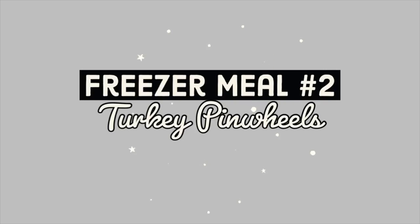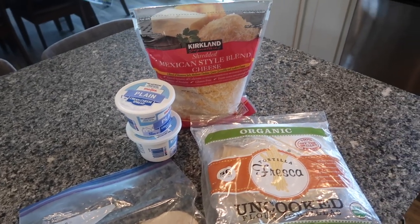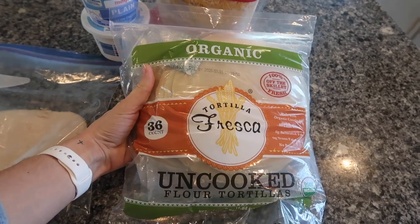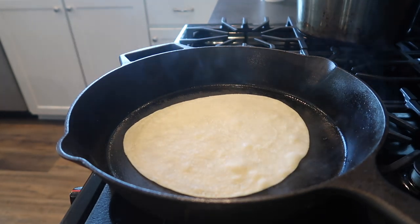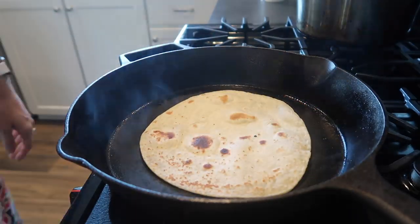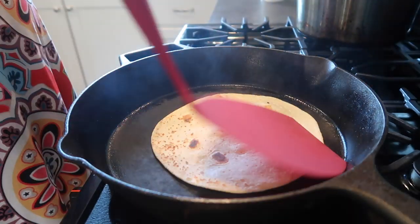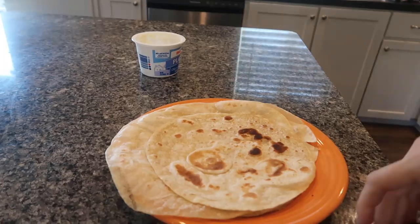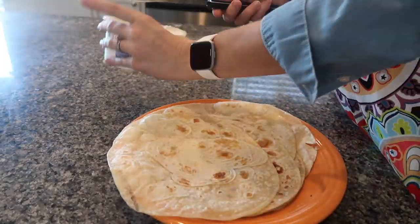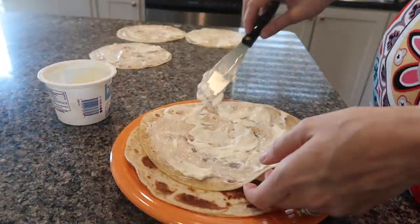The next meal I'm sharing is turkey pinwheels. This is very similar to the sandwiches but this time on tortillas. I love this Fresca brand of uncooked tortillas — they are so delicious but you do have to pre-cook them, so it took a little bit longer. If you buy already prepared tortillas this would be even quicker, but I cooked a bunch of tortillas in my cast iron skillet. They cook really fast and taste amazing so the extra time is worth it. Once they were all cooked I put cream cheese all over every single one, making sure to cover the edges so they would stick together easily.